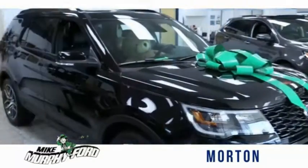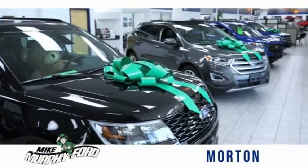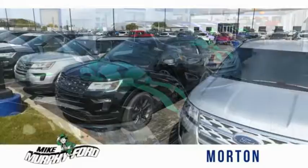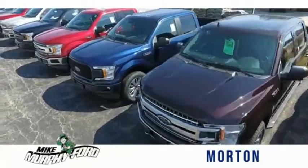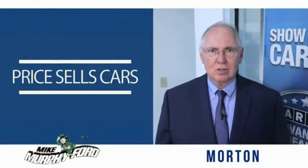I'm Mike Murphy, owner of Mike Murphy Ford. I appreciate you visiting our website and hope you find it helpful. We would be glad to answer any of your questions, send you more photos, arrange a test drive, arrange financing — just let us know how we can help. We get it. Price sells cars.